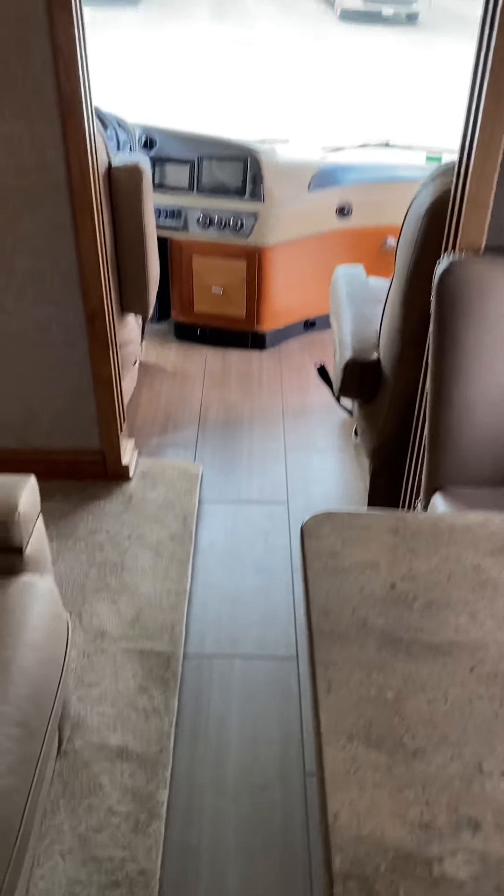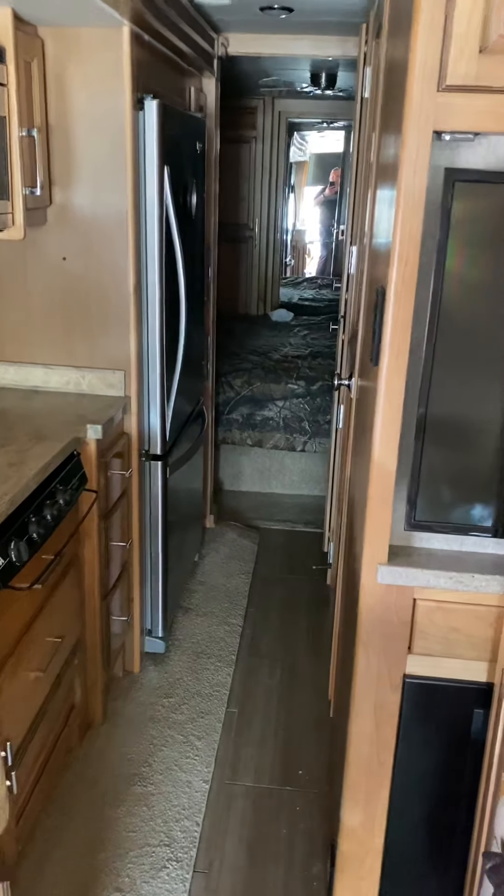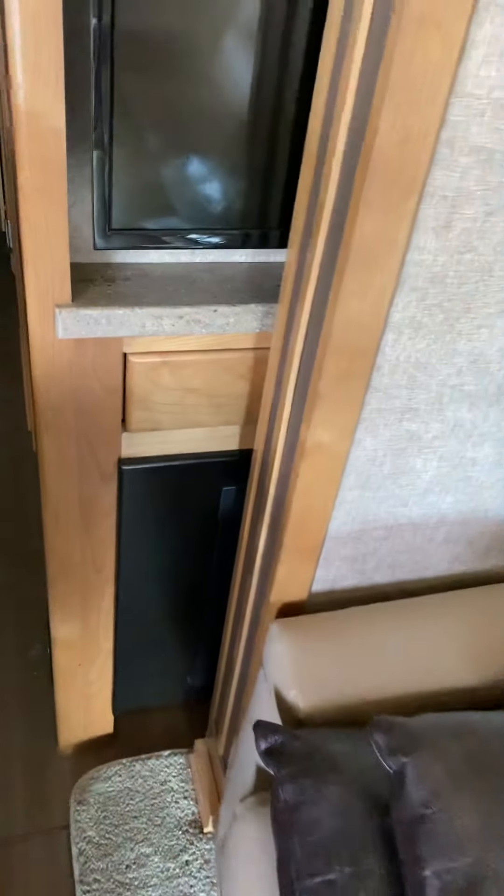So this is what the access is like. I know you didn't like the Discovery. There's a fireplace there — yeah, fireplace and TV.